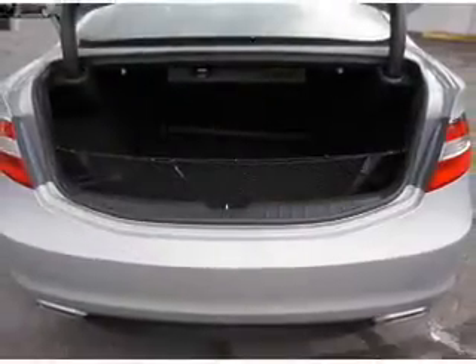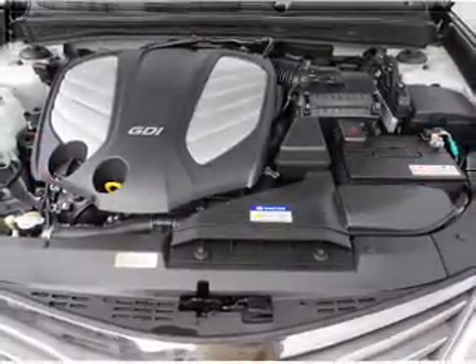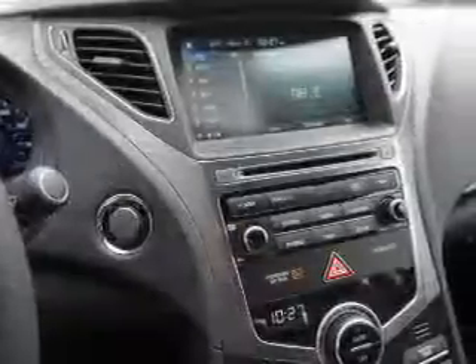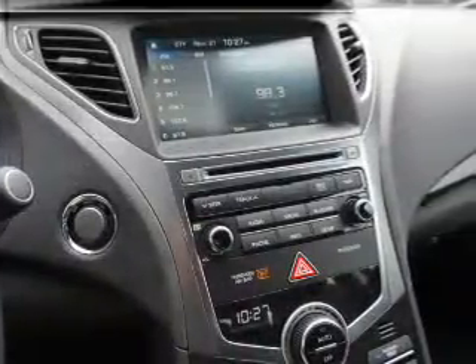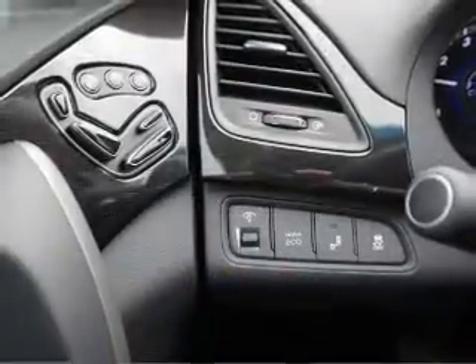Inside you'll find leather seats, heated seats, Bluetooth connectivity, digital radio, Sirius XM satellite radio, an auxiliary input, steering wheel controls, a premium sound system, push-button start, and automatic climate control. Great quality at a great price.